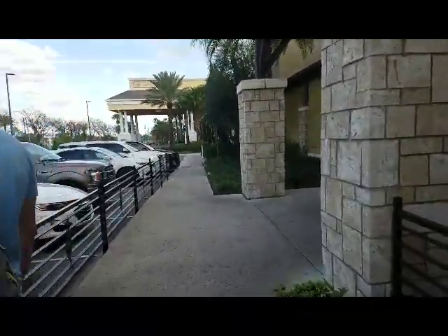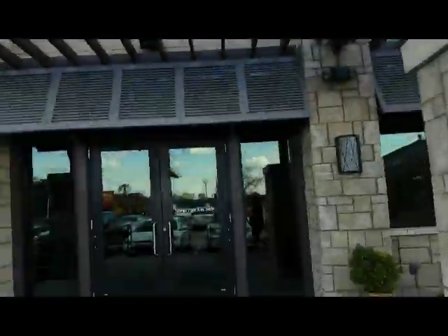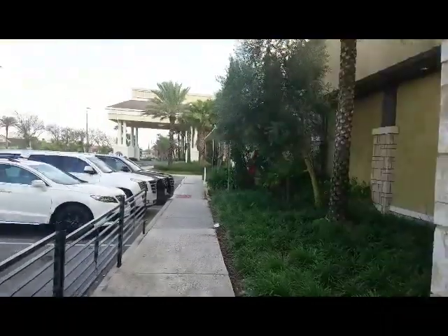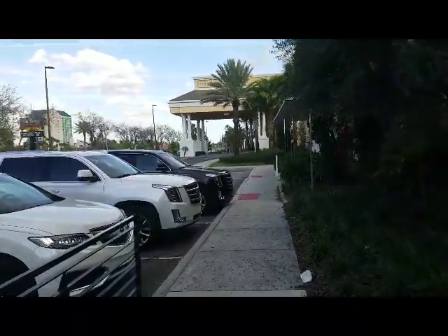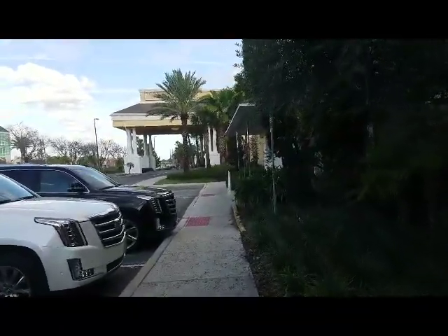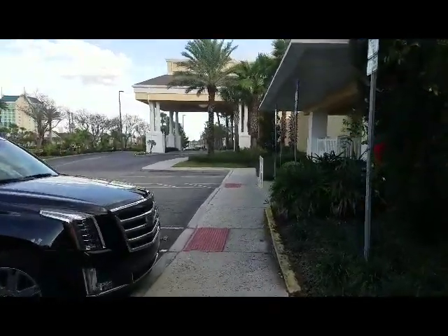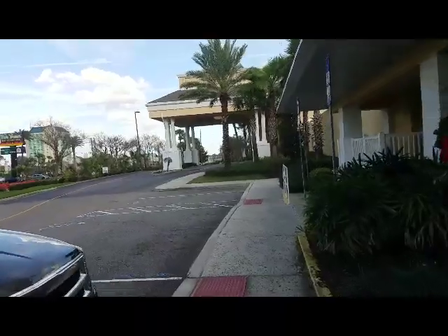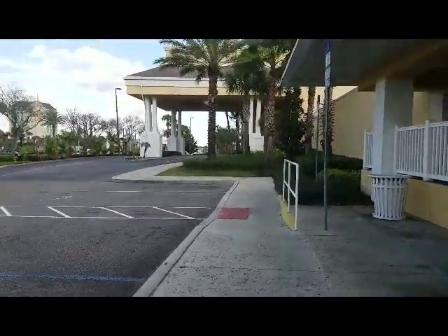Here's the front entrance to Cooper's Hawk, which you can access from the convention area of the Wyndham. Their food is delicious — a bit pricey because that restaurant is not exactly the cheapest — but if you're here on a Sunday it's definitely some good high-quality food.